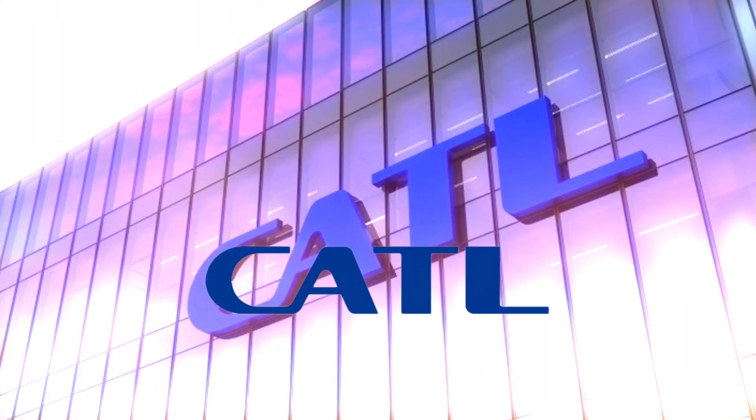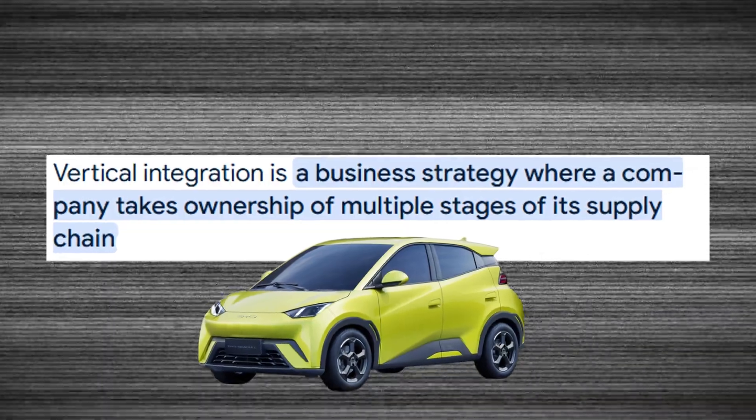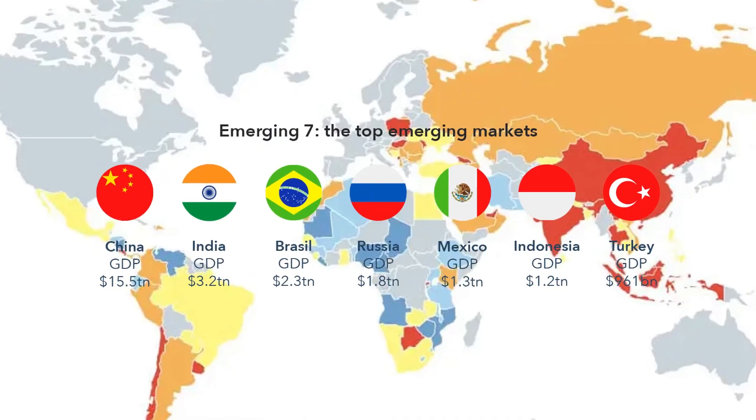This isn't just a BYD experiment. Other Chinese giants like CATL and Haina Battery are also developing sodium-ion cells. But BYD's vertical integration — from mining to battery production to car assembly — gives them a unique edge. If BYD scales sodium-ion successfully, it could lower EV entry prices to sub-$10,000 cars and dominate emerging markets like India, Southeast Asia, and Africa.